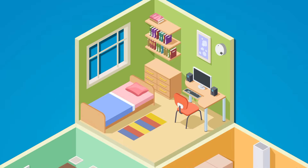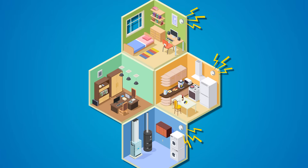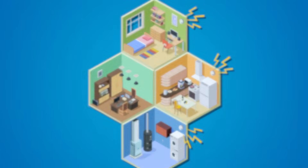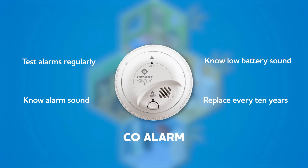It works like a smoke alarm. If CO is detected, the alarm will sound, warning you before toxic levels are reached. Test alarms regularly, know the meaning of the beep patterns, and replace batteries or the alarm if expired. Most CO alarms will last up to 10 years.